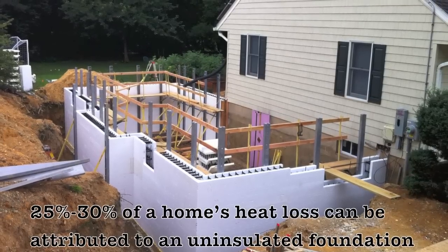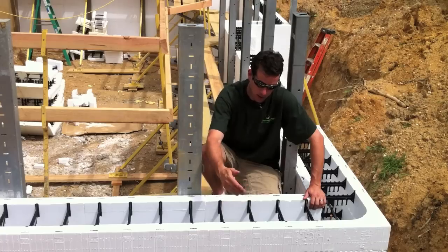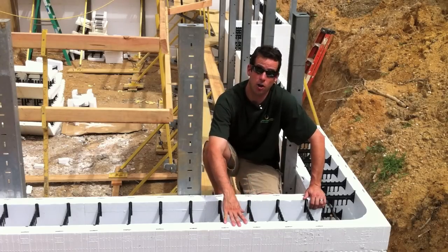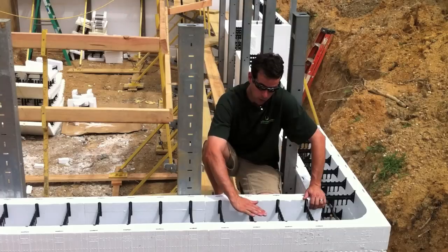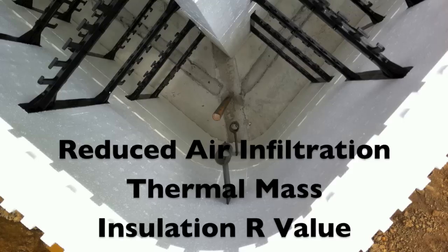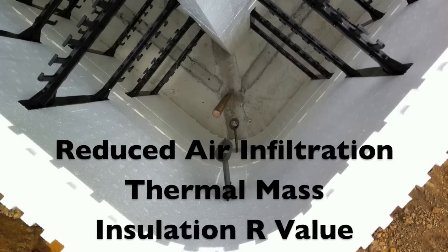Keep in mind that 25 to 30% of a home's heat loss can be attributed to an uninsulated foundation. We have two and a half inches of polystyrene on each side, and in this particular case, eight inches of concrete pour. The two and a half inches on either side will give us an R-value of 20 all by itself. But because of the thermal mass in the middle — the concrete — we will get upwards around R50. Considering a regular cinder block or concrete wall is about R1 or R2, we're talking about massive savings in energy. To clarify, the R-value I'm speaking of is really an effective R-value based on the reduction of air infiltration, the thermal mass, and the insulation R-value of the ICF.